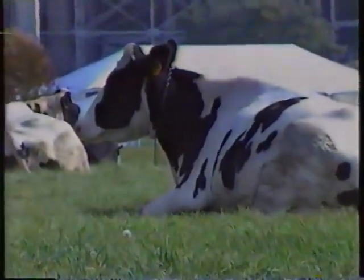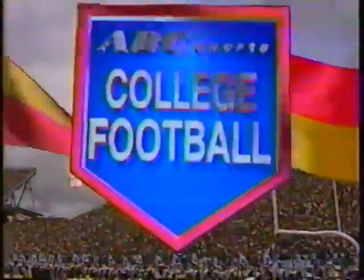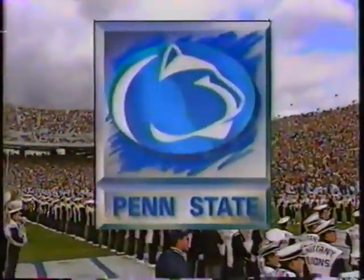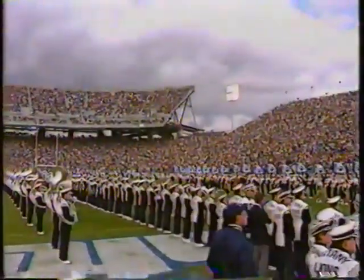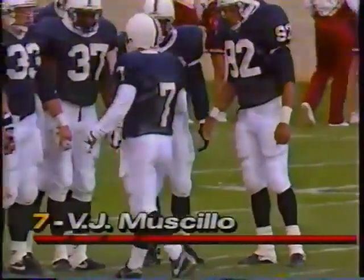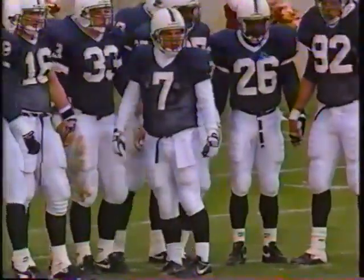Well, folks, even the cows in Happy Valley have been a little down this week. ABC Sports welcomes you to college football. It's a CFA matchup: the Eagles of Boston College against the Nittany Lions of Penn State. The new kickoff man and field goal specialist for Penn State today is number seven, B.J. Masillo, as Craig Fajak is out with an injury.